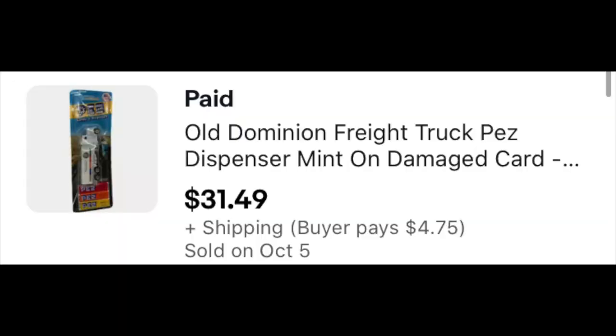This Old Dominion Pez dispenser is still in the package. This is a very limited edition, very limited run on this Pez dispenser. Lots of them are not really worth anything, but you can find some that are, and this is one that was. We picked this up in Billings early in the summer for I think $2 or $3, and it sold for $31.49. I sent an offer out to watchers — it was like $34 and change — and I sent out an offer of 5% off and they accepted.